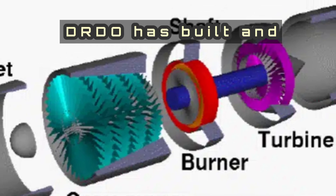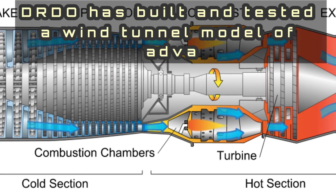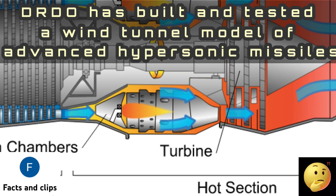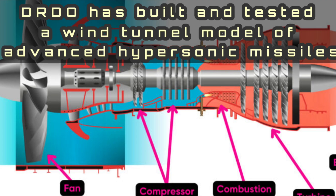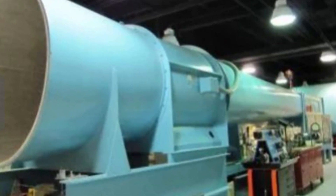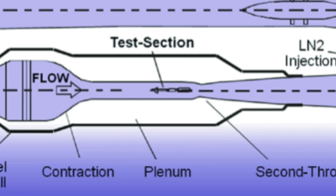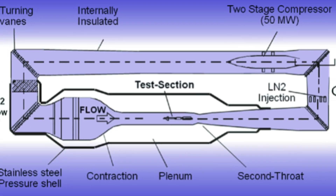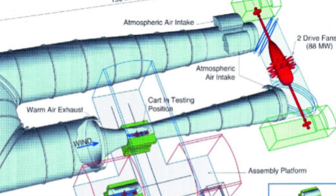The Defence Research and Development Organisation, DRDO, has built and tested a wind tunnel model of advanced hypersonic missiles at its plant in Hyderabad. This significant achievement demonstrates self-reliance in India's hypersonic technology. DRDO has taken a significant step by publicly displaying wind tunnel models of three innovative missile systems at its hypersonic wind tunnel facility in Hyderabad. The event highlights India's advancements in high-speed missile technology and underlines DRDO's commitment to enhancing national defence capabilities.